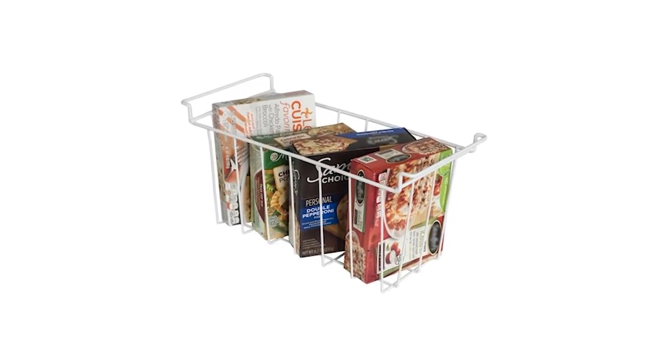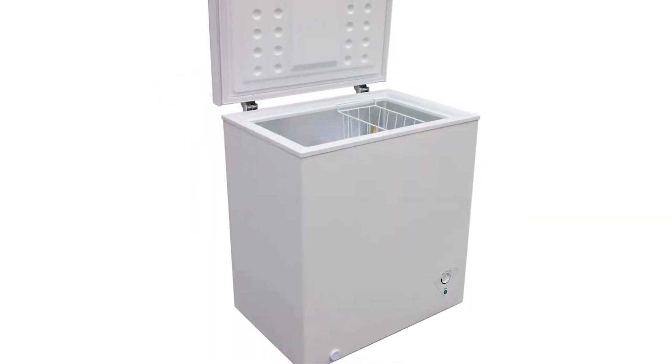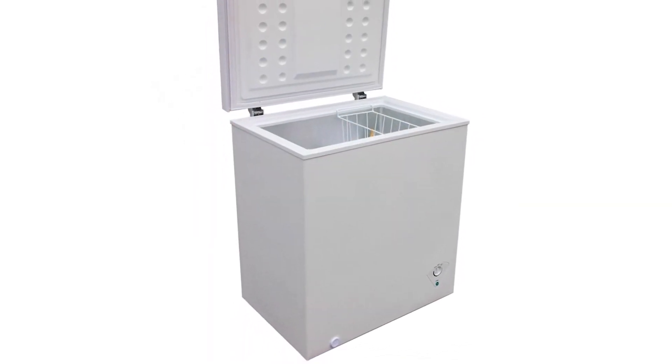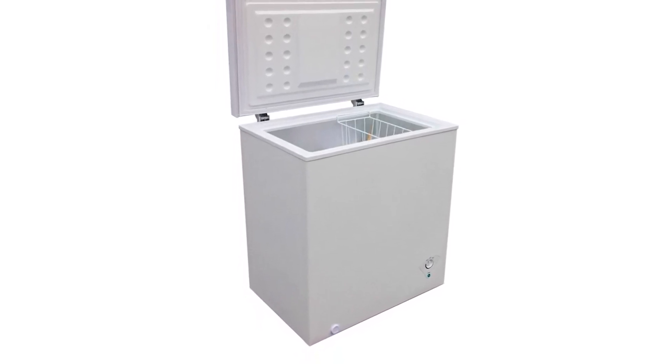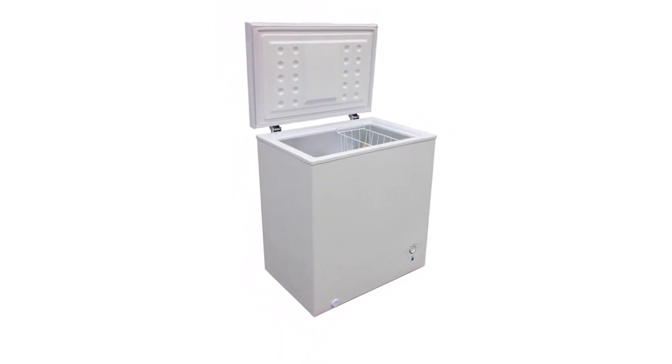Get this freezer and experience convenient storage without hassle. The Arctic King 5 cubic foot chest freezer is priced between $165 and $169 and comes in either black or white colors.